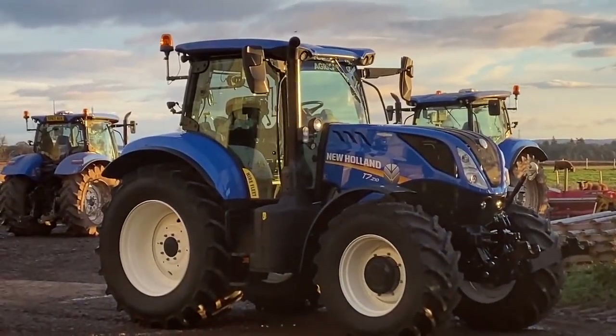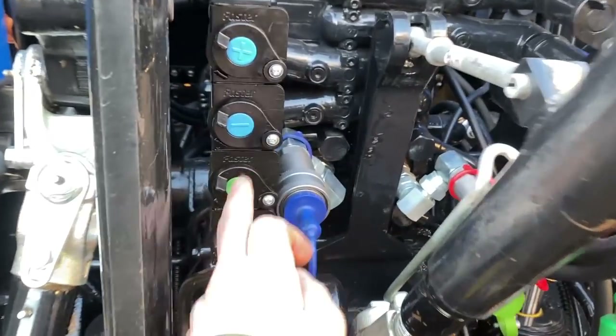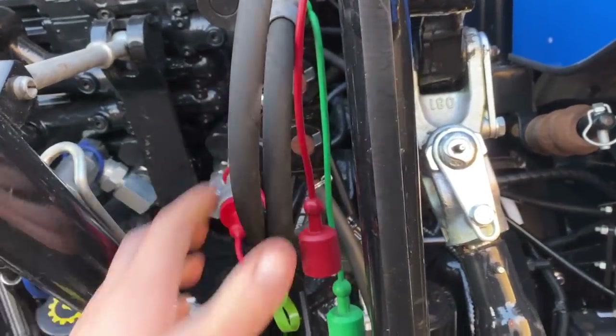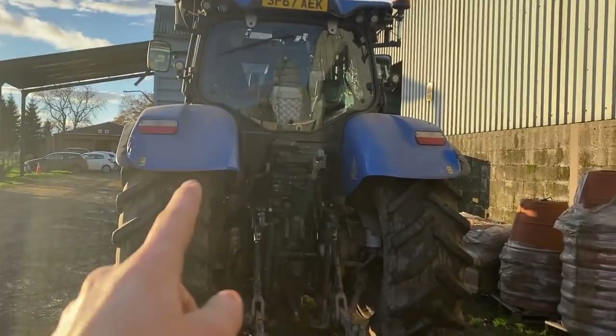Demo number two has arrived. Number two is shiny anyway, but it's still a T7-210, same as what we've got. Spools are different — slightly open things, different to the old design. I'll show you the old one. So that's the new demo to try, New Holland T7-210, almost identical to this tractor.